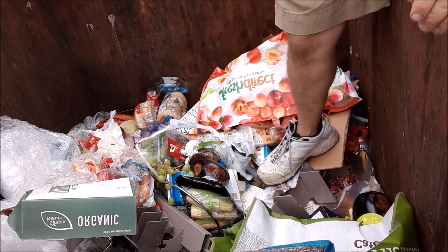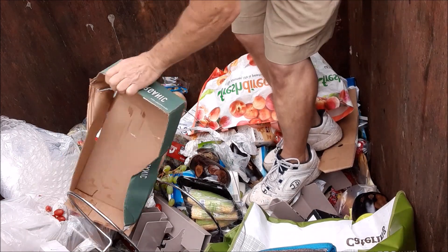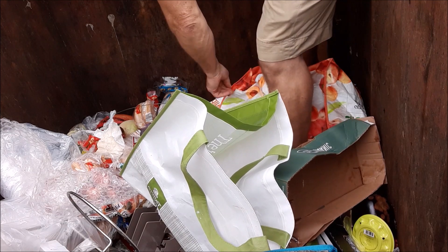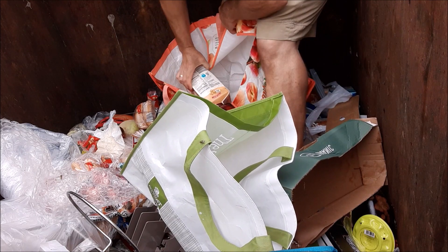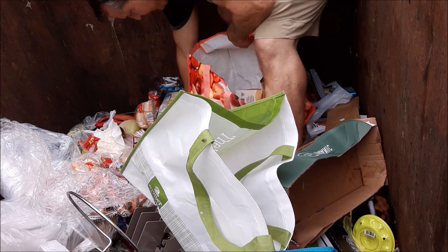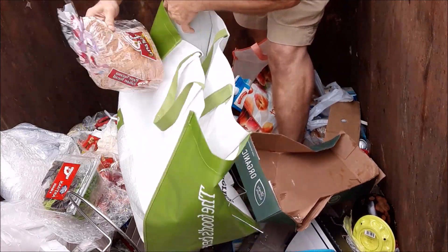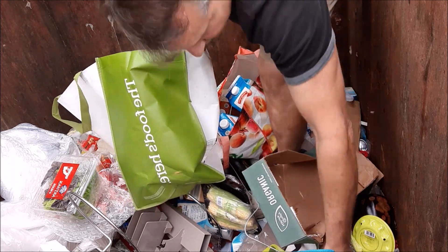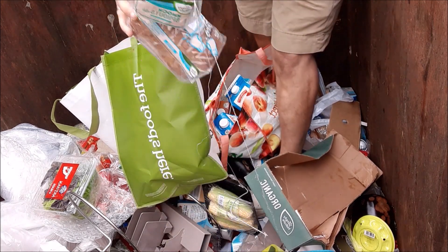These guys are getting heavy soon. Oh boy, it's heavy. Chocolate milk. And my favorite bread. My favorite hot dog rolls. My favorite broom. My favorite sprouts bread.